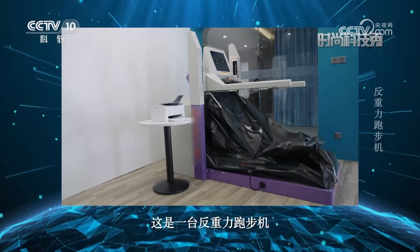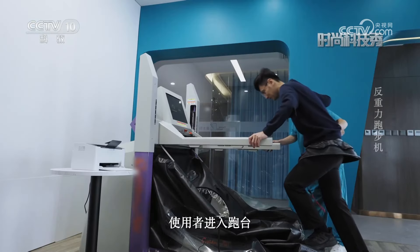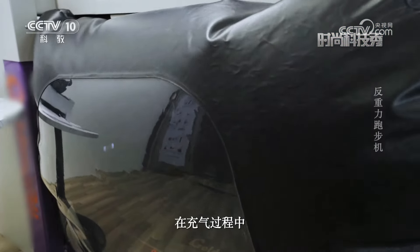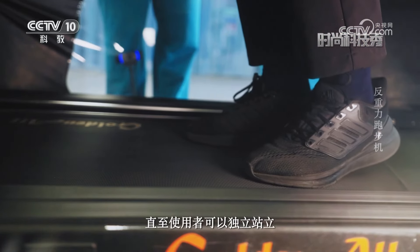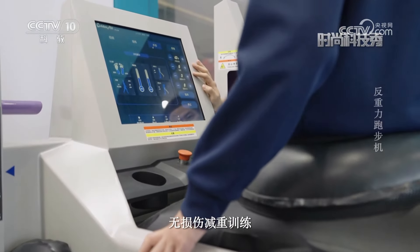这是一台反重力跑步机，它由充气气囊和康复跑台两大部分组成。使用者进入跑台就可以进行充气操作，让气囊逐渐撑起来，在充气过程中系统会逐渐调节减轻重量，直至使用者可以独立站立或者下肢疼痛缓解，即可实现无痛无损伤减重训练。